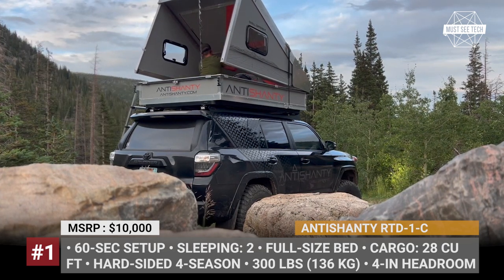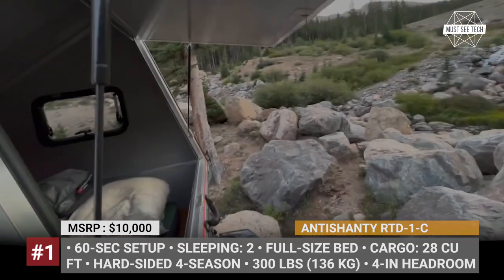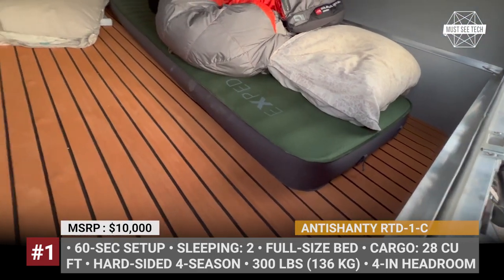The resulting rooftop house is fully insulated for four-season camping for two travelers who will sleep on a full-size bed. Due to the rigid construction, you can lock up your gear inside the Antishanty RTD when in house mode. Additionally, this rig has T-slot mounting points for bolt-on accessories.